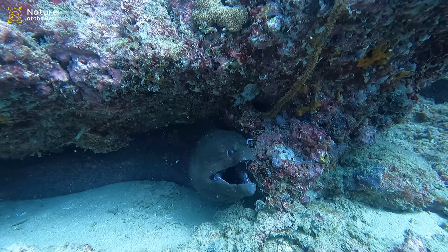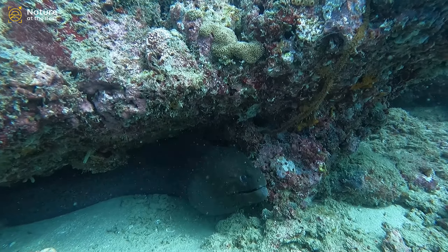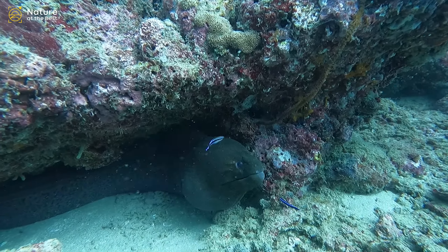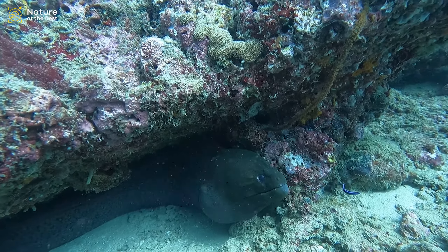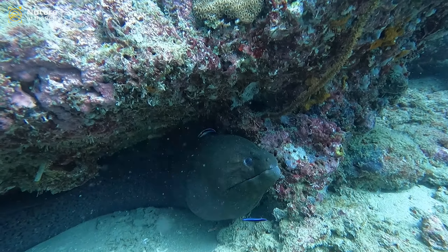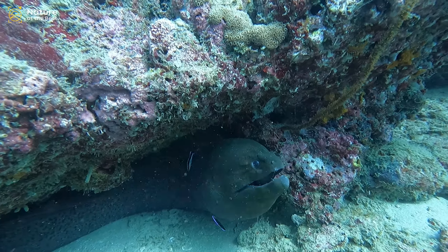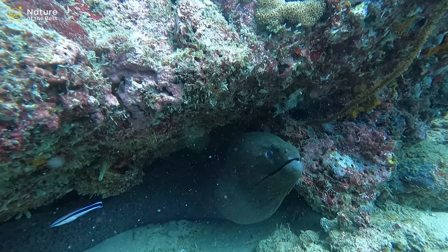The mouth is wide and the jaws are equipped with strong, sharp teeth, which enable them to seize and hold their prey but also to inflict serious wounds on their enemies, including humans. They are apt to attack humans only when disturbed, but then they can be quite vicious.